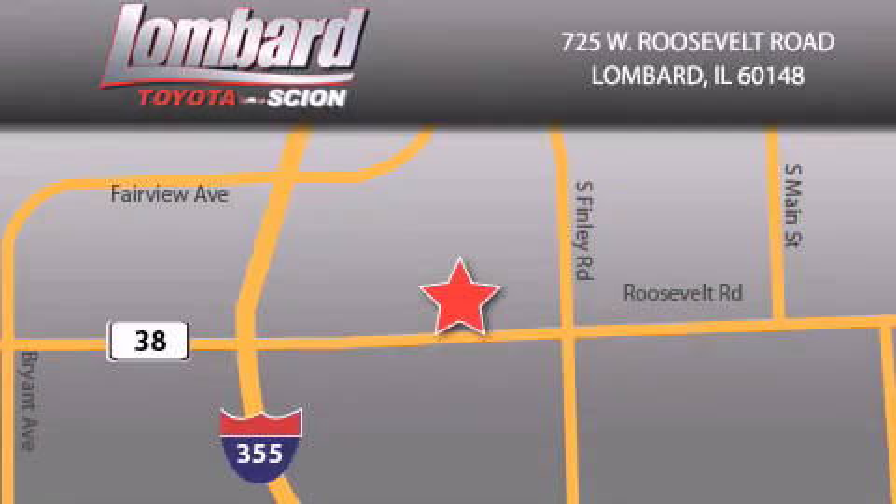Saving feels good every day at Lombard Toyota on Roosevelt Road, just 5 blocks east of I-355, and at Lombardtoyota.com.